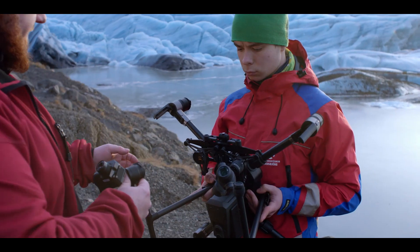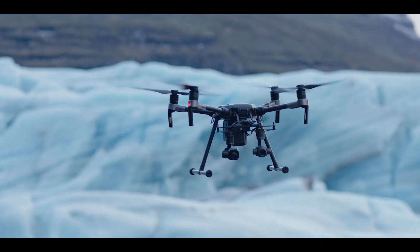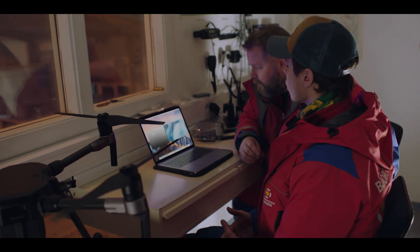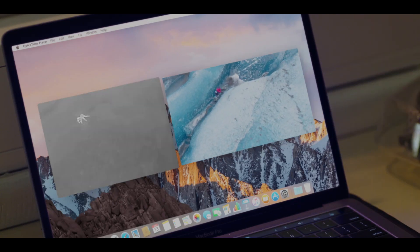My favorite feature is definitely the ability to mount two gimbals at once on the Matrice 210. With the X4S and the XT thermal camera mounted side by side, we're able to capture two different images in a single flight. That way, we can analyze the thermal images in much more detail by comparing them to the high-resolution footage from the X4S.